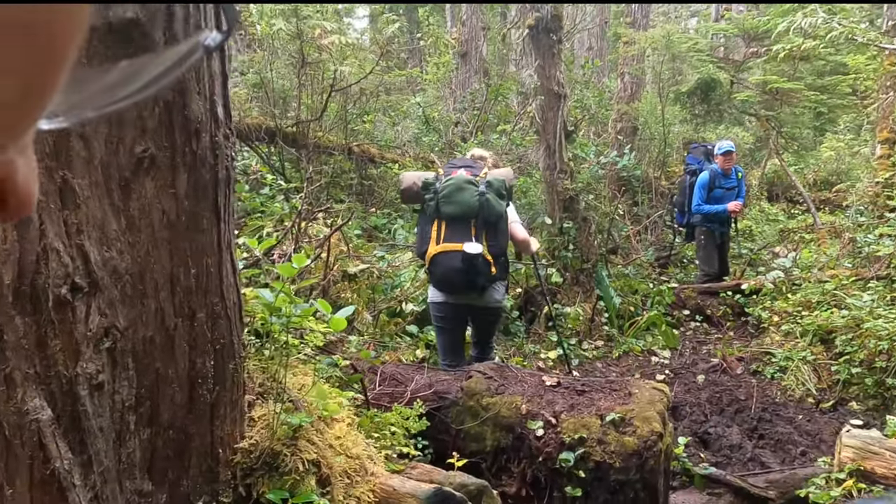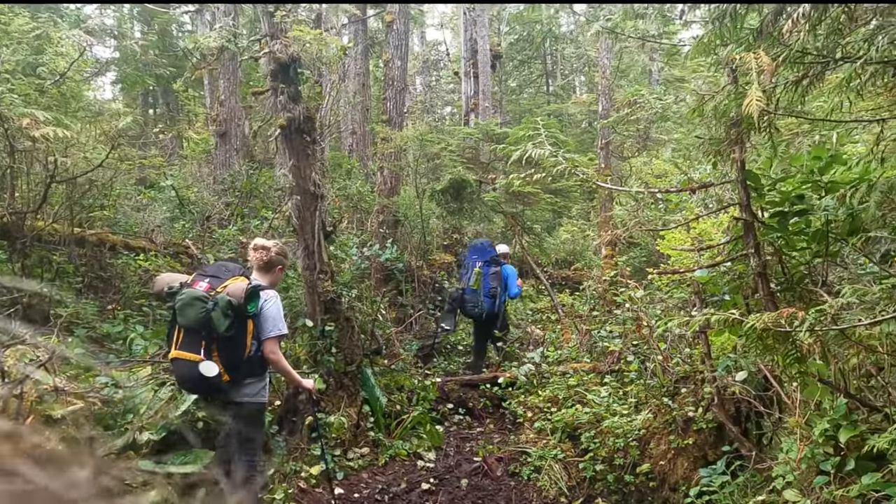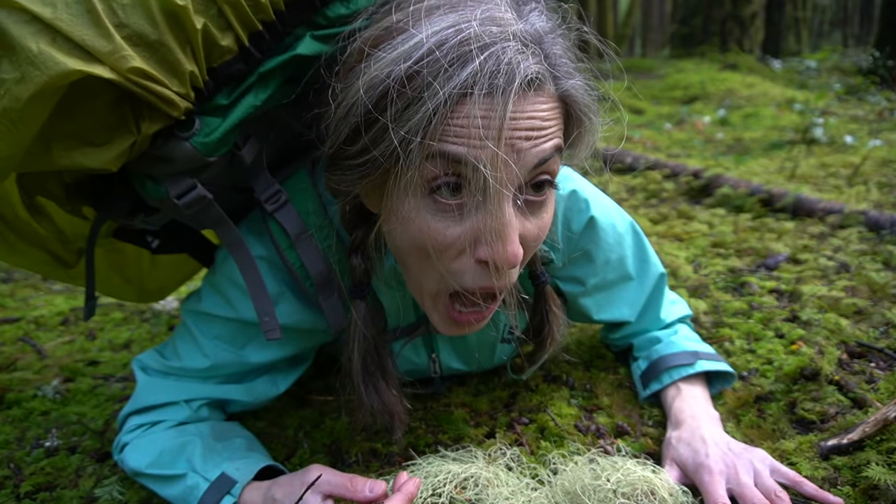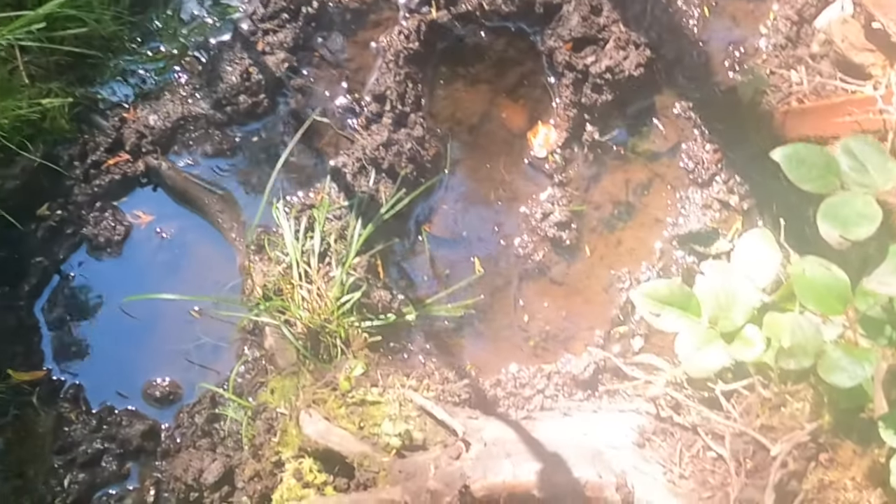It is great for my complexion — this north coast trail is like going to the spa. I face planted and thought I lost a tooth at one point, but it's all still there.